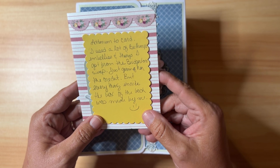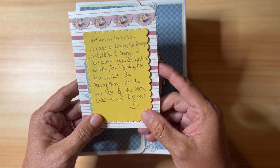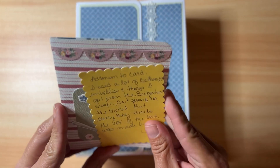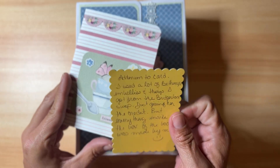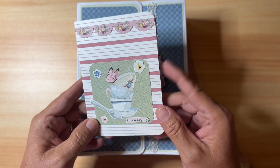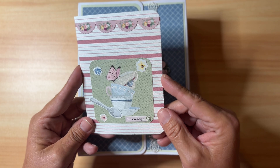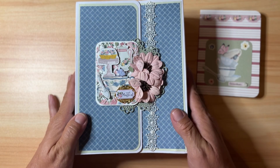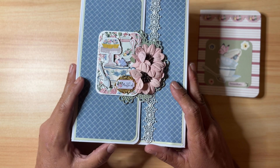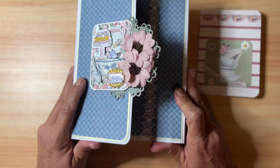She used a lot of Bethany's embellishments and things she got from the Bridgerton swap, just giving her the credit, but everything inside the box of the book was made by Trina. This is gorgeous, you guys. All I have of the My Favorite Things collection is the six-by-six paper pad, but it's such a pretty collection. The embellishment book box — it's a book and a box — is just gorgeous.